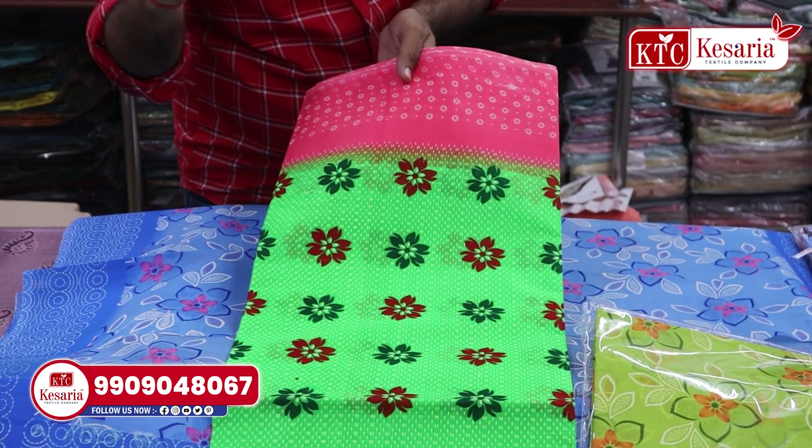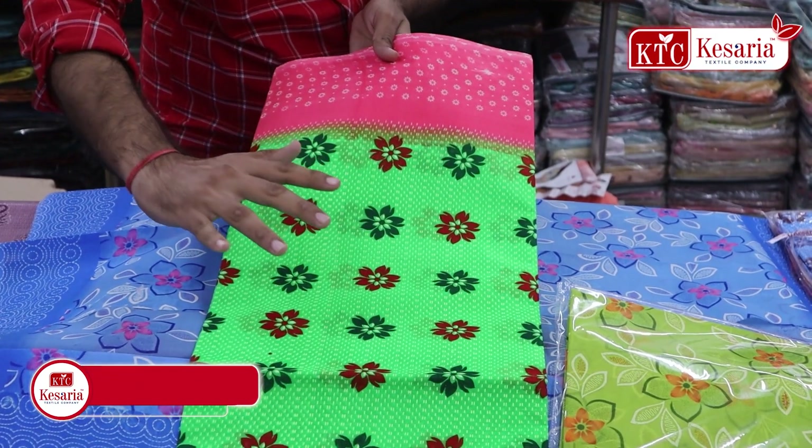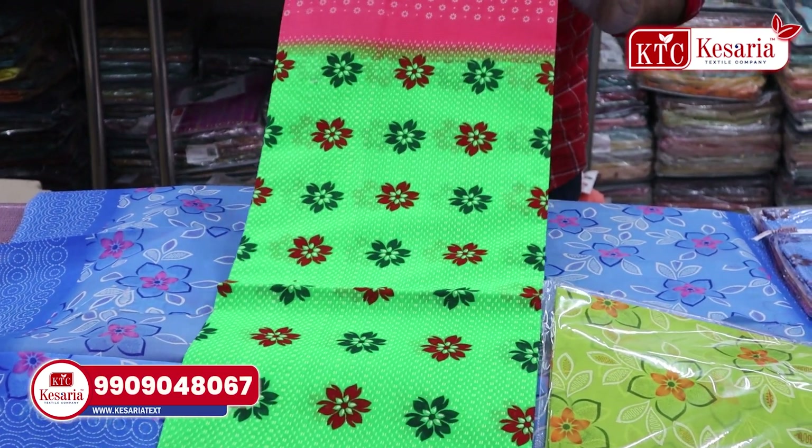You can see the length without blouse is 5.5 meters. We also have 6.30 meters with unstitched blouse. That's why we also have a lot of extra sections available.